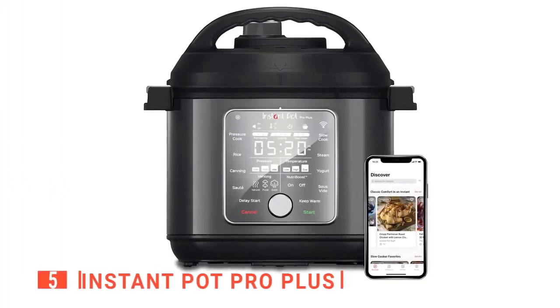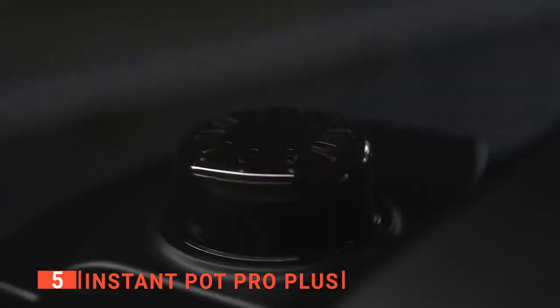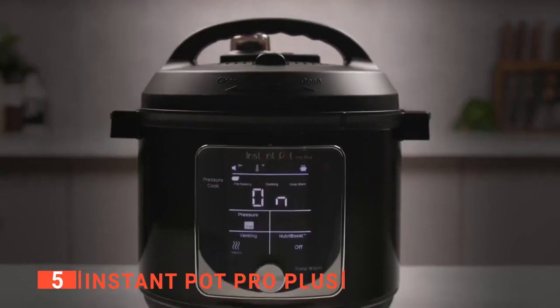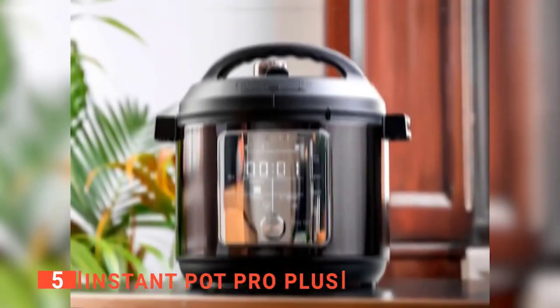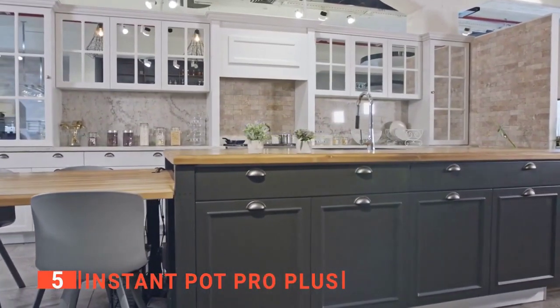First place on this list is the Instant Pot Pro Plus. This device is insanely useful as it is a fully connected multi-cooker that can be controlled wirelessly via the Instant Brands Connect app. It is a wide black cylinder with the control panel on the front, handles on the sides, and a large lid with another handle on top. It measures 12.7 by 13.0 by 13.2 inches, so it is compact enough to fit on your countertop.